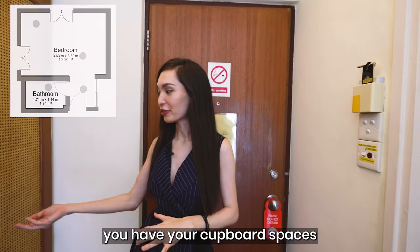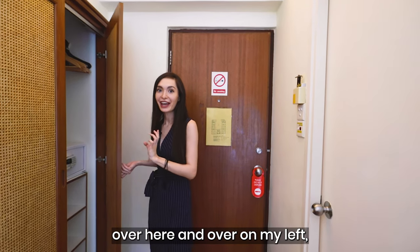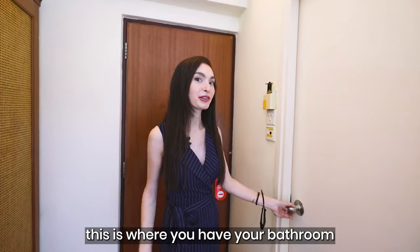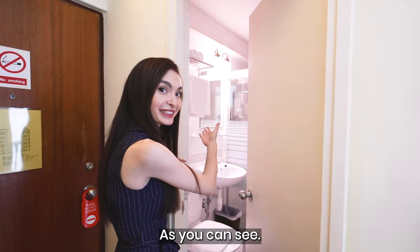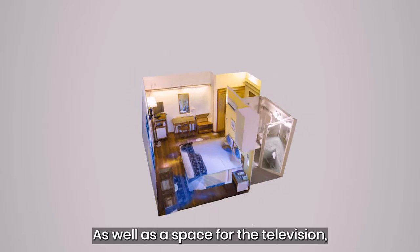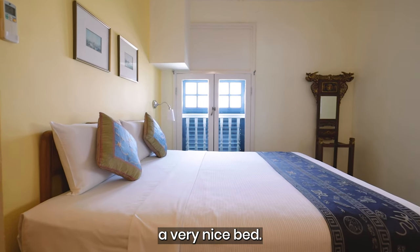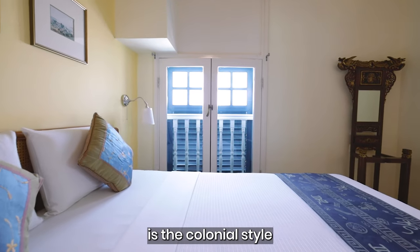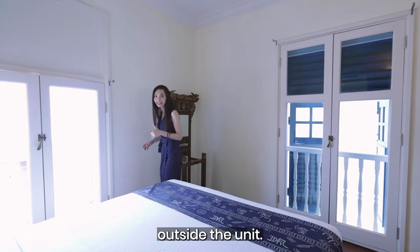Now that we've checked out the lobby and common areas, let's check out the rooms. Over on the right you have your cupboard space with a safety deposit box, and over on the left is the bathroom, which comes with fresh towels. Further into the unit, you have a really nice desk space as well as a space for your television. There's a very nice bed and I really like the colonial-style windows.